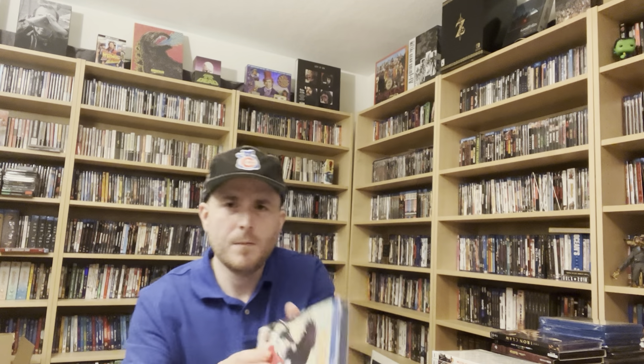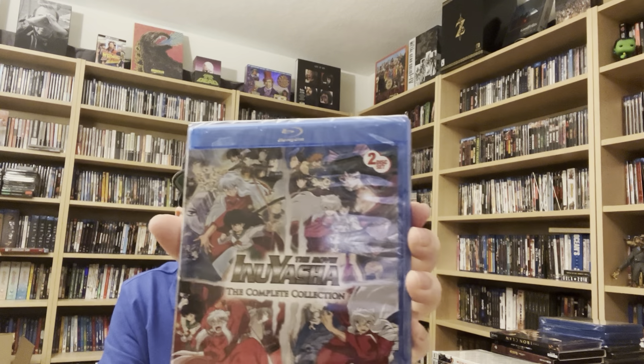I also went with InuYasha — I heard these look fantastic on Blu-ray because the first 40 or so episodes were shot on film, so the restoration looks great, from what I've heard. I picked up Volumes 1 through 6, the Final Act complete series, and the complete film collection — a two-disc set with four films. I believe that covers everything currently available on Blu-ray for Bleach, Naruto, and InuYasha.